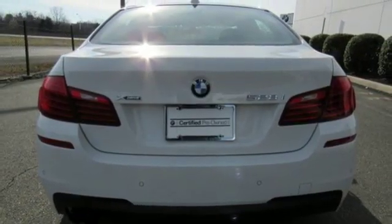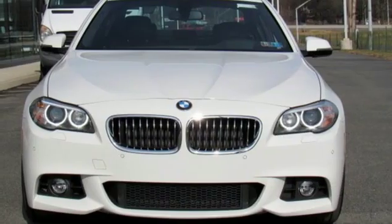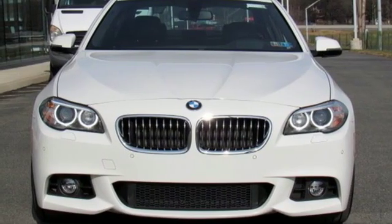For unbeatable performance and unmatched style, drive a BMW. The time is now — see it for yourself today.